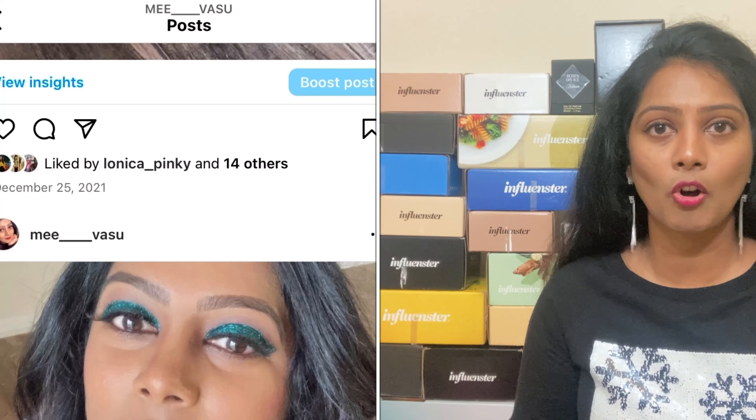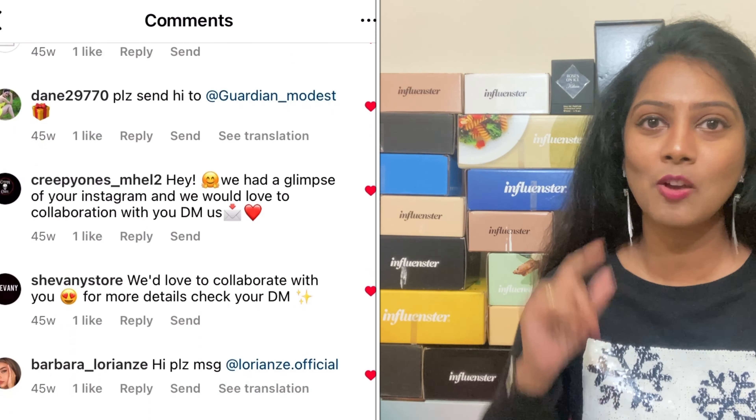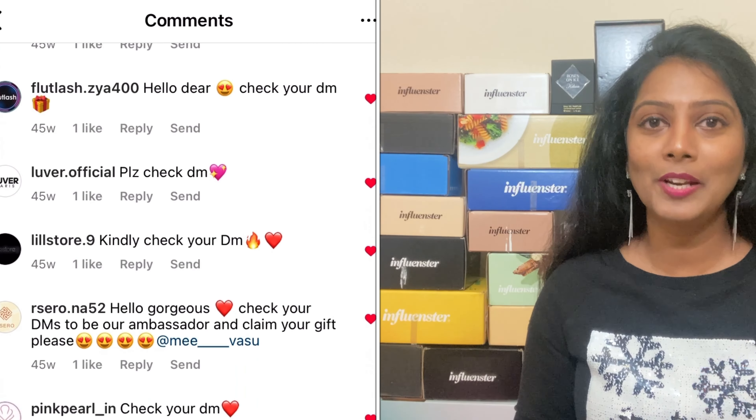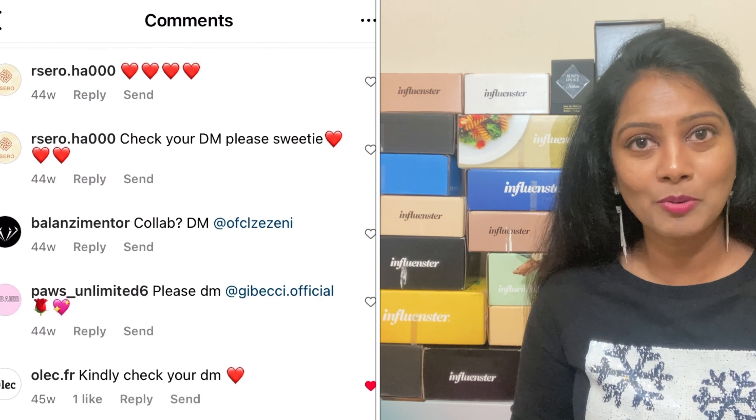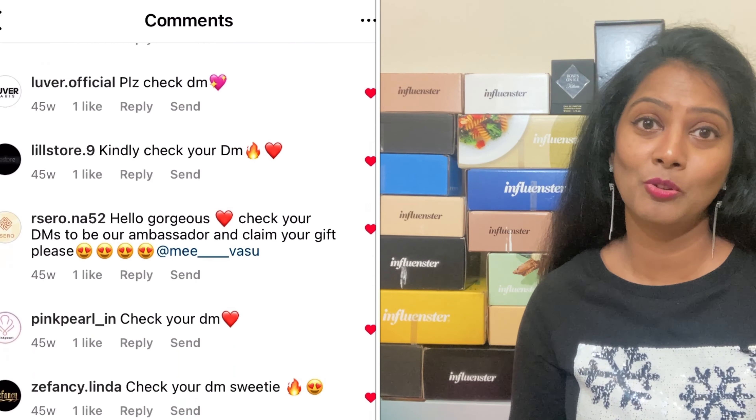Once you post pictures on your socials, you may immediately get one or two likes and a follow, and then a DM saying 'beautiful profile, we want to make sure you're getting free products, you just need to pay for shipping.' Please don't engage with these kinds of accounts because they will not work at all. This is the tip I wanted to give you: do not get into a trap with these spam accounts.